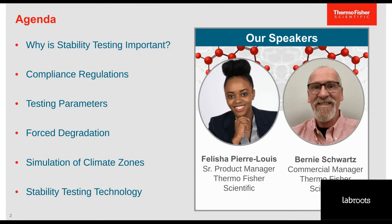Thank you, Felicia, and thank you, everyone, for joining. Hello from Music City, Nashville, Tennessee. My name is Bernie Schwartz. I'm a Commercial Manager for Thermo Fisher Scientific. My passion is working with the research community to identify the products and solutions to help solve complex analytical problems. With over 30 years in the industry, I've spent most of my time in labs, first working on the technical side where I saw firsthand how equipment fits into the workflows, and now I support and promote innovative products.